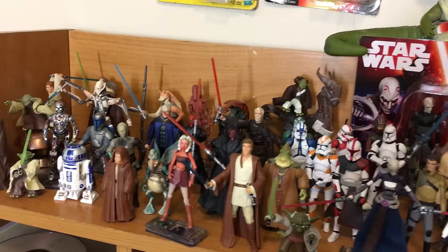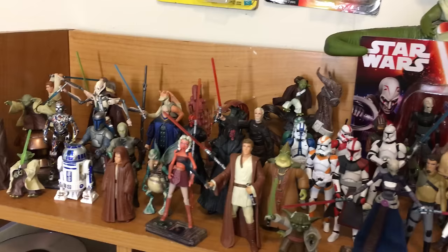It'll keep growing. This is January 2016 — this is where I am right now.